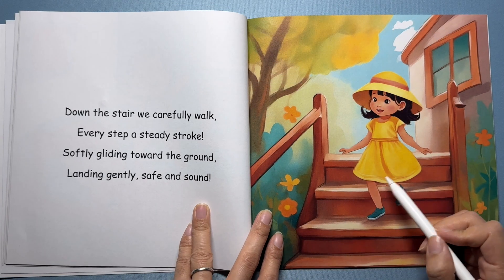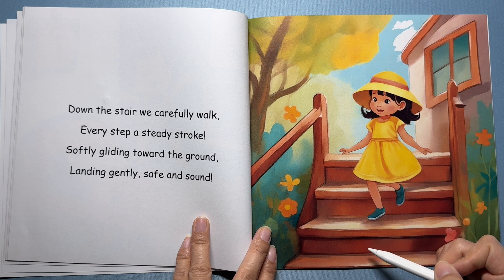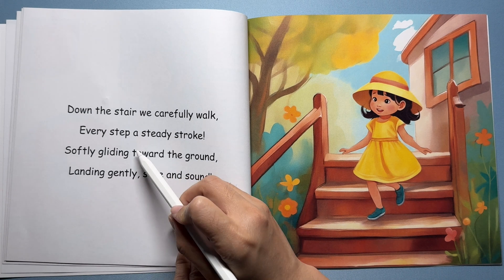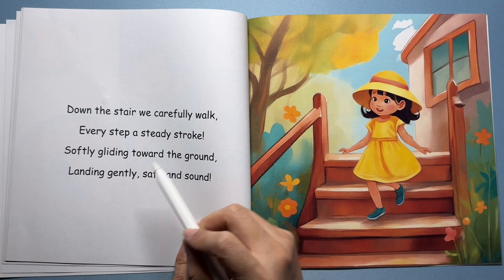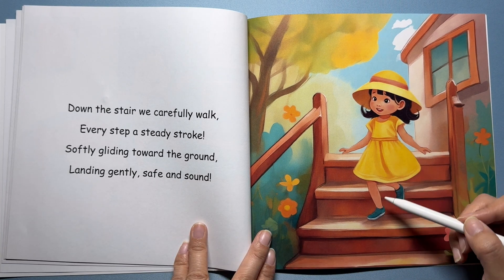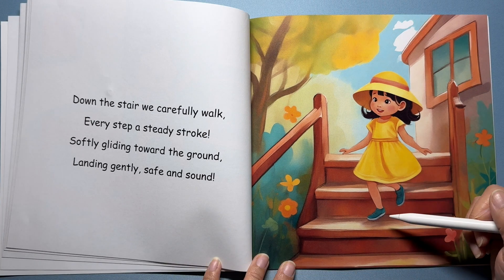Here's a girl carefully walking down the stairs, taking one step at a time. When we go down the stairs, gravity helps us too. Down the stairs we carefully walk, every step a steady stroke. Softly gliding to the ground, landing gently, safe and sound. We have to work hard to climb up stairs, but going down is easy because gravity helps us. Remember to hold the railing and be careful.